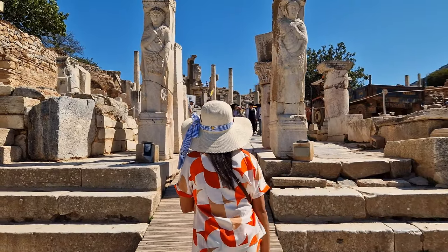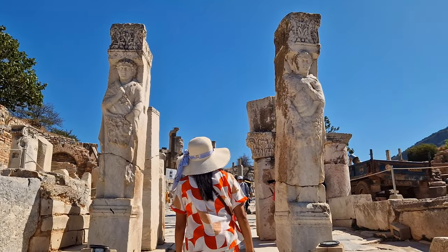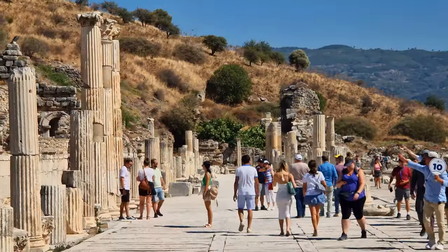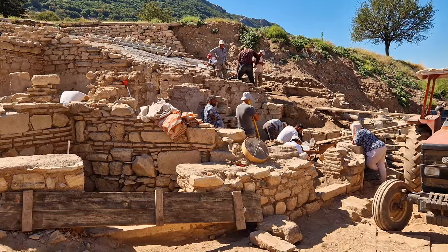Hercules' Gate is located at the end of Curetes Street. Heracles' relics are visible on the two columns. It is a gate dividing the upper city of Ephesus, and on this gate the frieze of goddess Nysiphorus was situated.